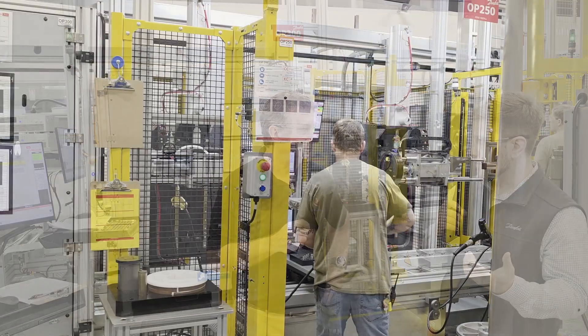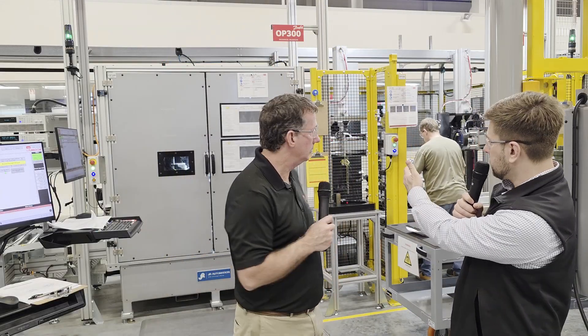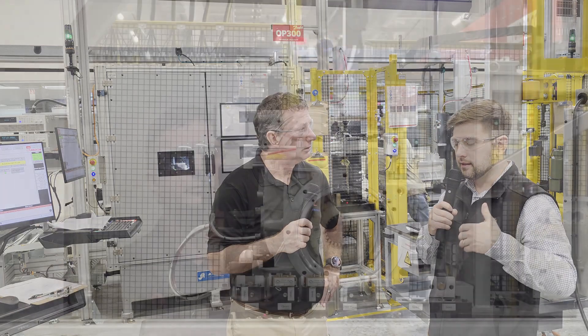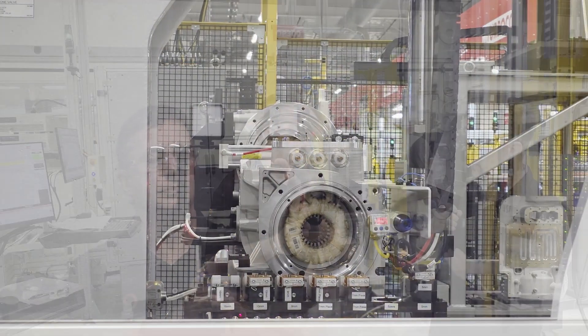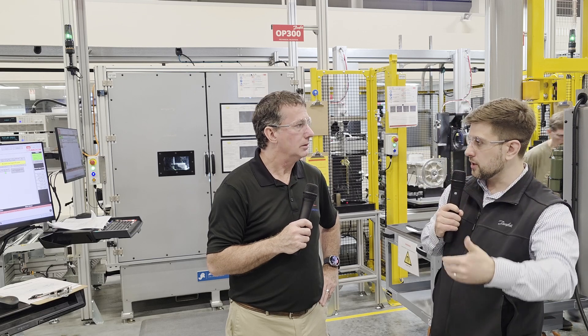Here we've come onto the assembly line doing all of our mechanical assembly — putting in the shafts, the bearings, the impellers. After that, we come to one of our checkpoints: the mechanical validation checkpoint. What we're going to do here is levitate that shaft and get it spinning anywhere from 18,000 to 42,000 RPM.